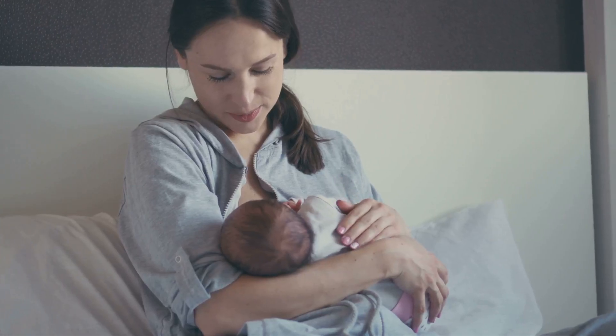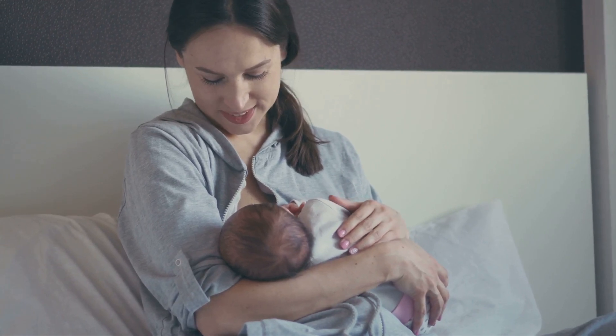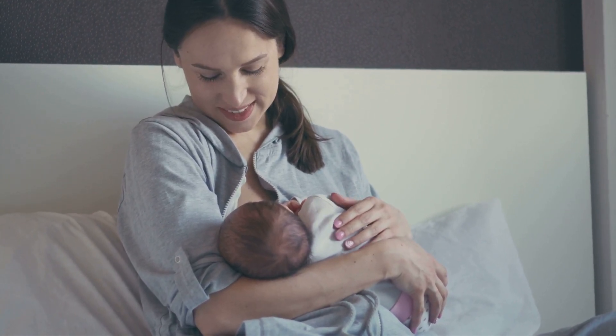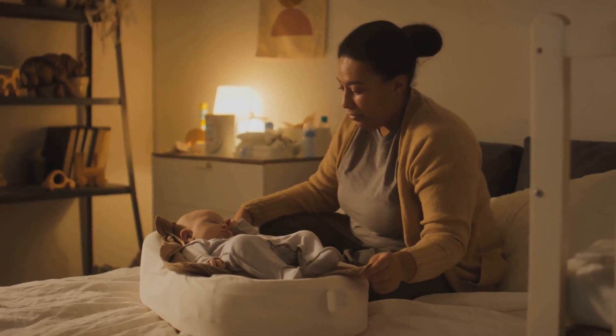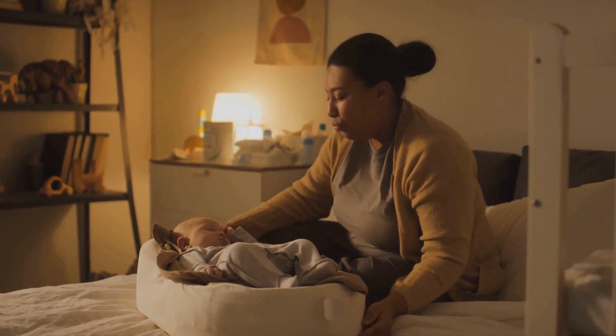One of the coolest things: breast milk at night is chemically different than breast milk during the day. Why? Because your baby needs different things at night, like help falling asleep, staying asleep, and supporting overnight brain development.